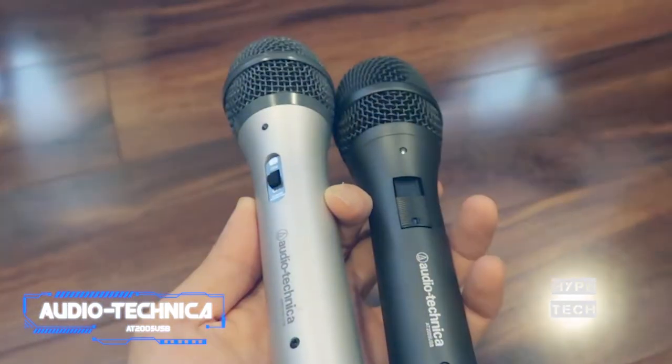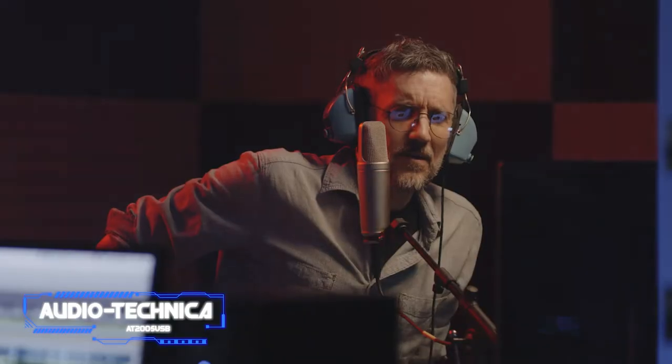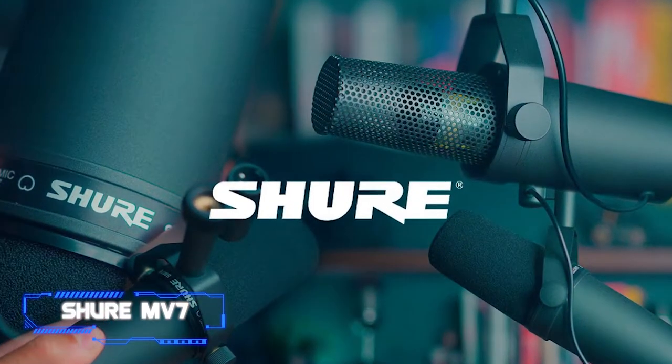Since it easily cancels out background noise and includes a desktop stand, it does require cleaning up the gain to sound good, though, which means you'll need an audio interface or good post-production software.